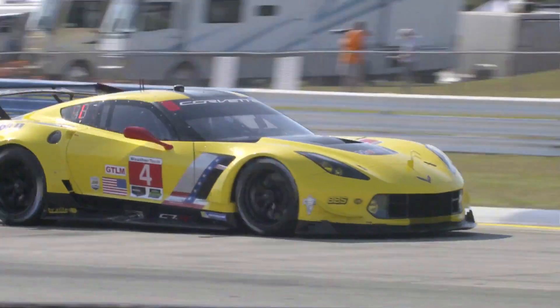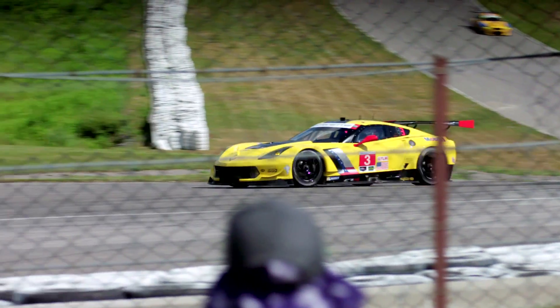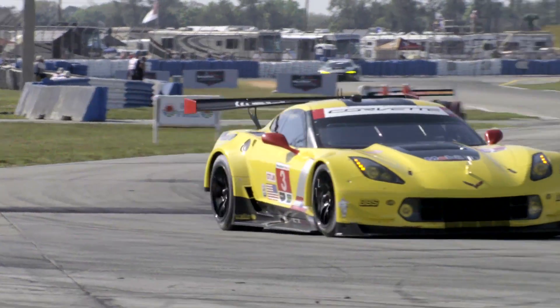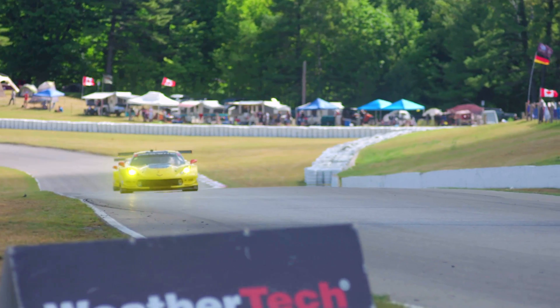Every year, Corvette Racing embarks on an eight-month race schedule which pushes machinery to its limits. A vital part of the C7R race car is the transmission, or gearbox, and motorsport veteran Ron Helzer is charged with keeping Corvette's cogs turning.